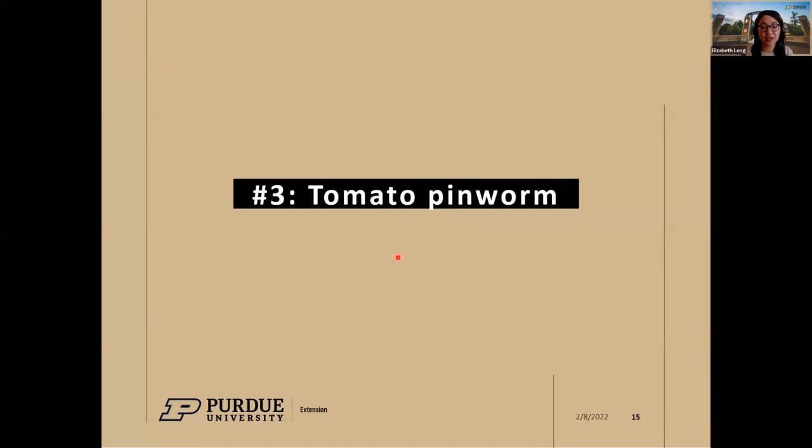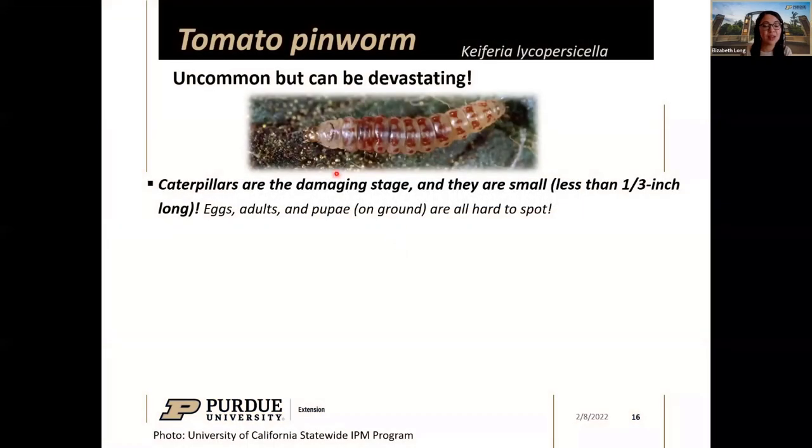The last insect I want to discuss is tomato pinworm, which can be extremely devastating. A grower who has had problems has shared images with us, which should be extremely helpful in showing what to look for. The adult is a tiny moth about a quarter of an inch long — very drab. We call them micro-lepidopterans or micro-moths because they're so small we hardly notice them. The caterpillars are the damaging stage, less than a third of an inch long at full size.